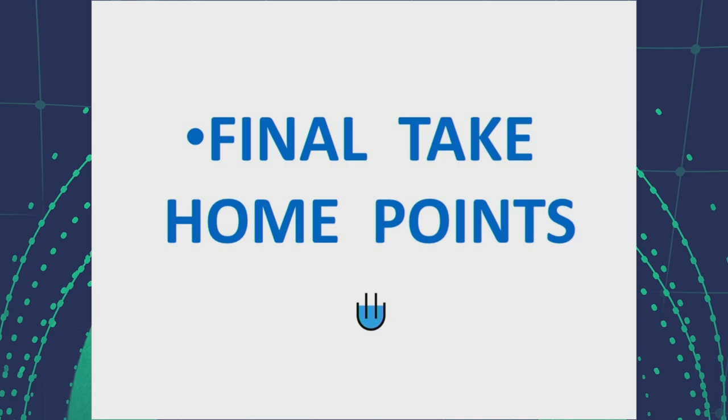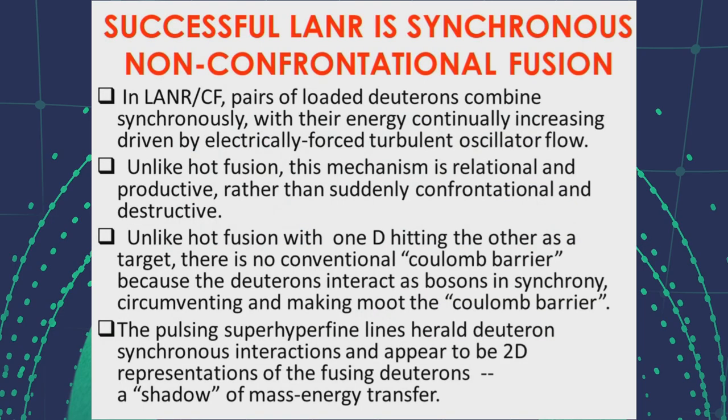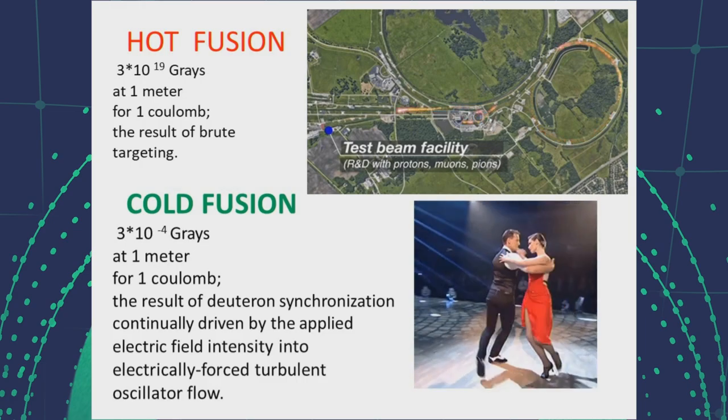The final take-home points: in cold fusion, unlike hot fusion, synchrony of the loaded deuterons is what enables cold fusion through electrically forced turbulent oscillator flow. Unlike hot fusion, the mechanism in cold fusion is relational and productive rather than confrontational, targeting, and destructive. Unlike hot fusion with one deuteron hitting the other, in this series of reactions the deuterons are bosons and they interact in synchrony, accepting energy from the applied electric field, thereby circumventing and moving the Coulomb barrier.